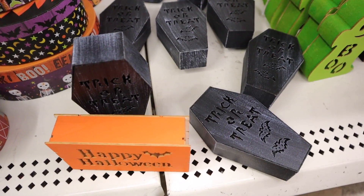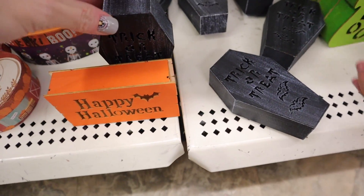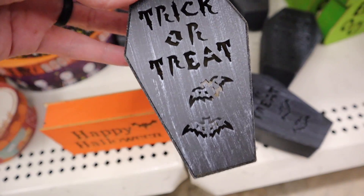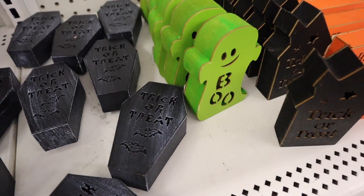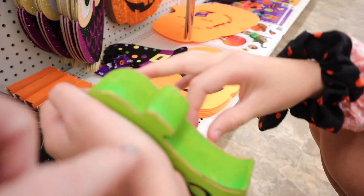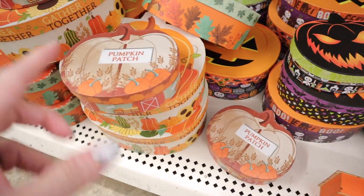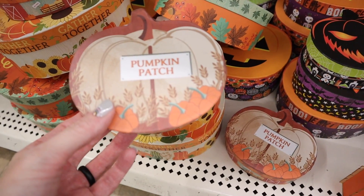They have these cute little light-up boxes. This one says Happy Halloween. We have the trick-or-treat and the green ghost that says boo. You just pull this little tab out and turn the off/on switch.